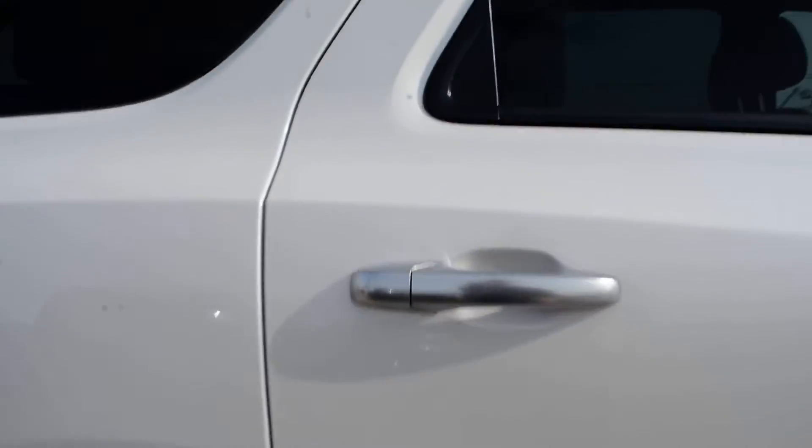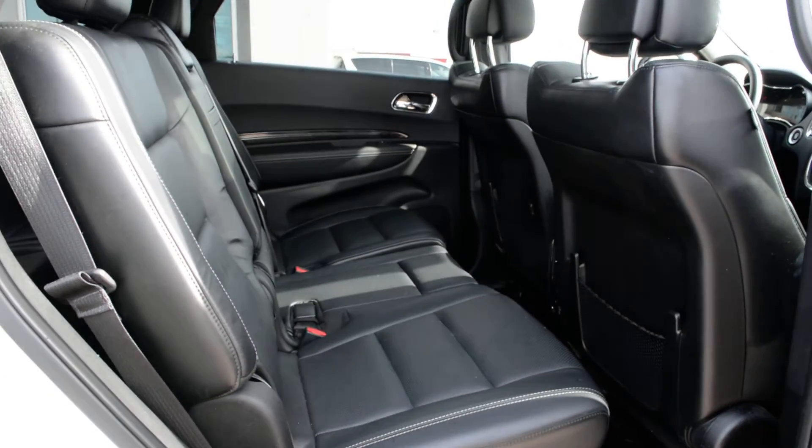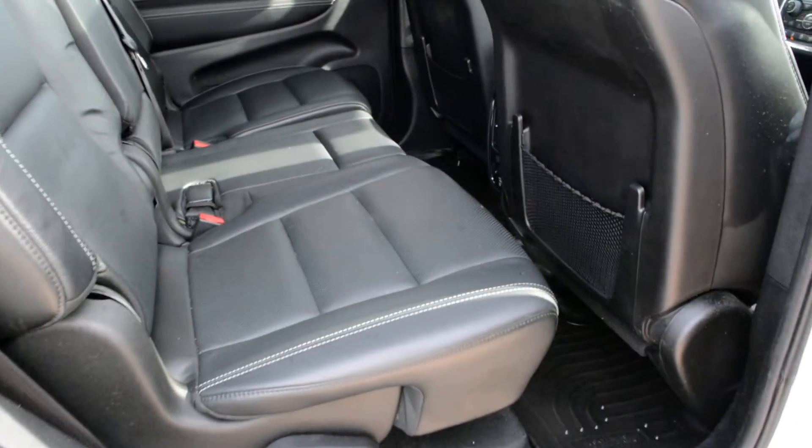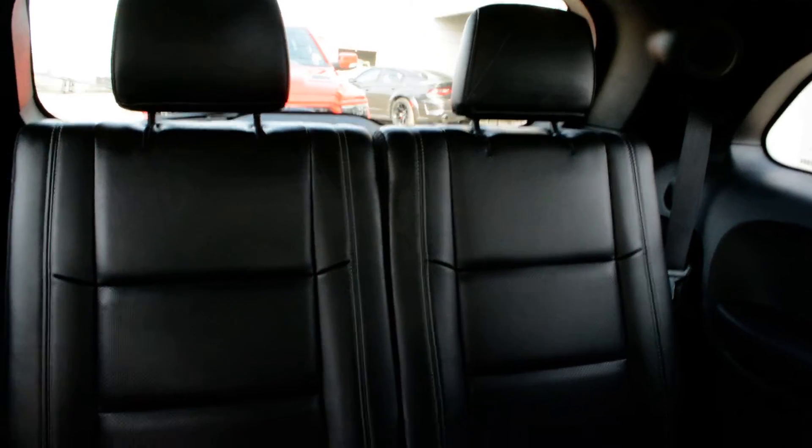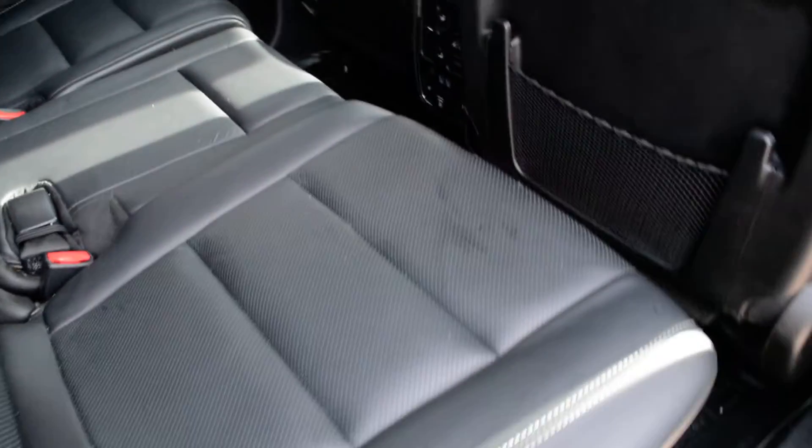Checking out some of the features inside here — the unit can seat up to seven passengers. In that second row with your bench seat you can get three passengers, and two passengers in that third row as well. So a lot of great passenger space included in this unit.